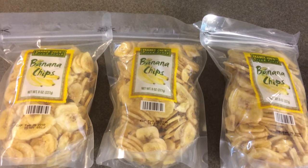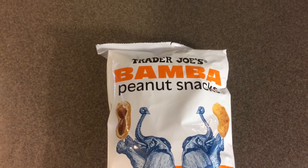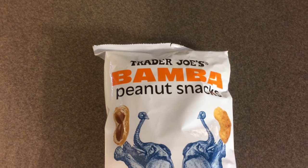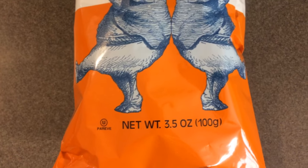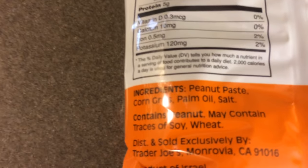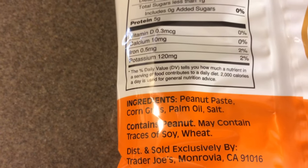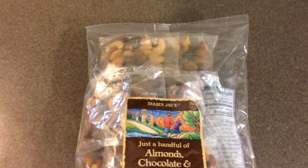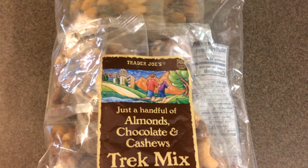This is another new snack item I've never purchased before — it is the Trader Joe's Bamba peanut snacks. You get 3.5 ounces and it is $0.99 a bag. The only ingredients are peanut paste, corn grits, palm oil, and salt.